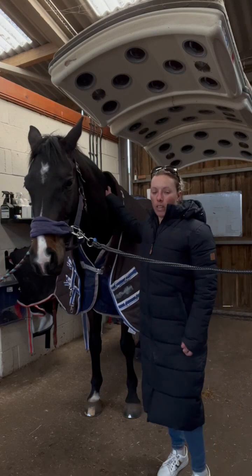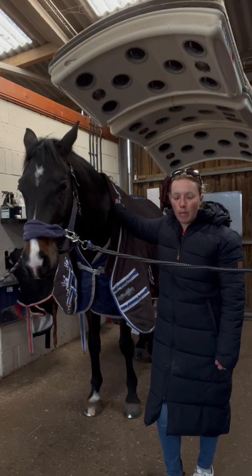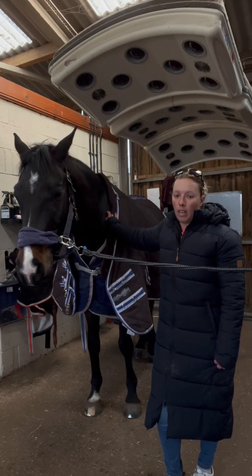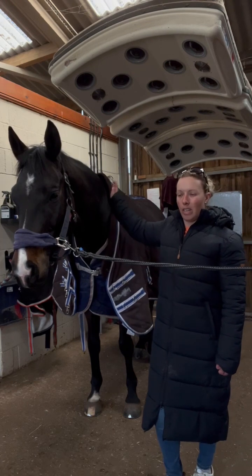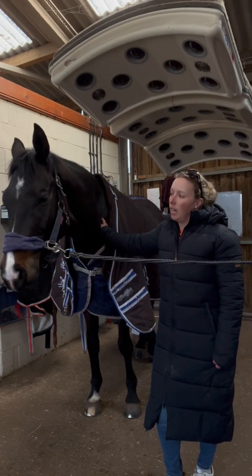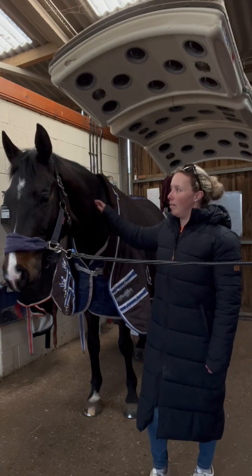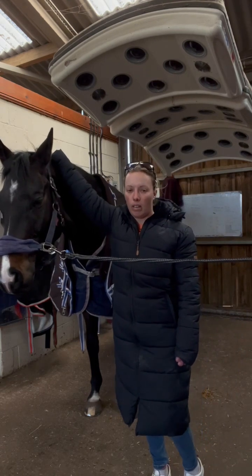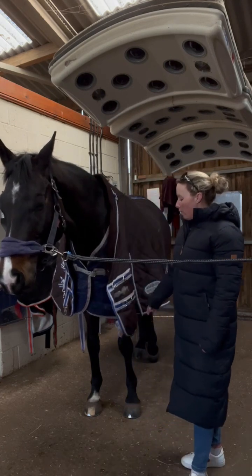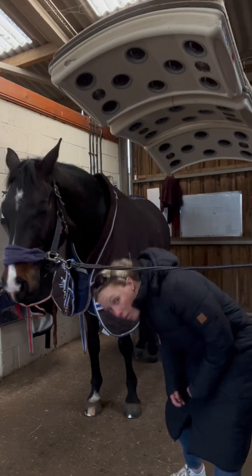This rug that I've got on is one of my favourites at the moment. It's a Comfortec Diamond Quilt Detacher Neck. So when it gets really cold then we just pop the neck on. But the rest of the time, because we've got indoor stables with good ventilation and windows, I don't feel like they particularly need the neck on — they get a little bit itchy when it's not really needed. But this is one of my favourite rugs at the moment. I'll show you some of its features.